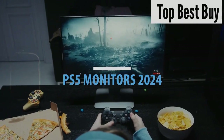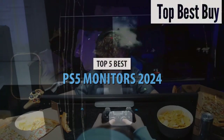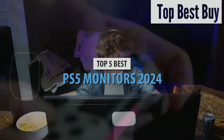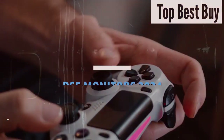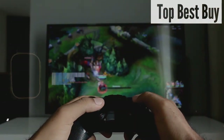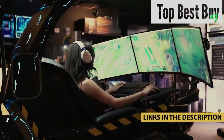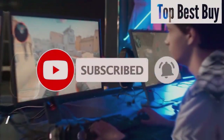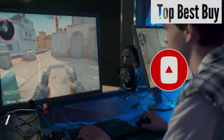The best PS5 monitor has the potential to take your PlayStation 5 setup to new heights. The right specs can unlock the next-gen console's visual capabilities, and there are so many specs and factors to take into consideration that it can get a bit overwhelming. Worry not, because we did the heavy lifting. To help you in your search for the perfect console display, we've compiled a list of the best PS5 monitors below.